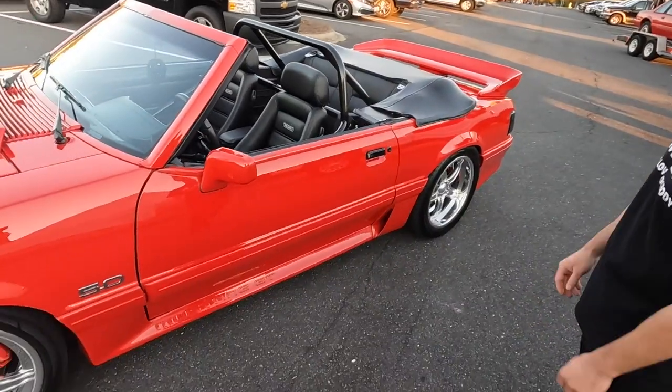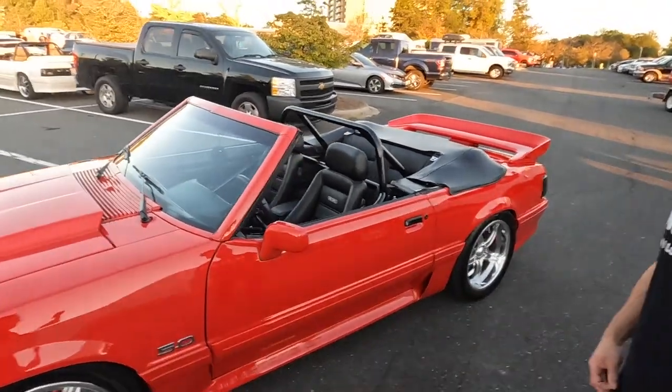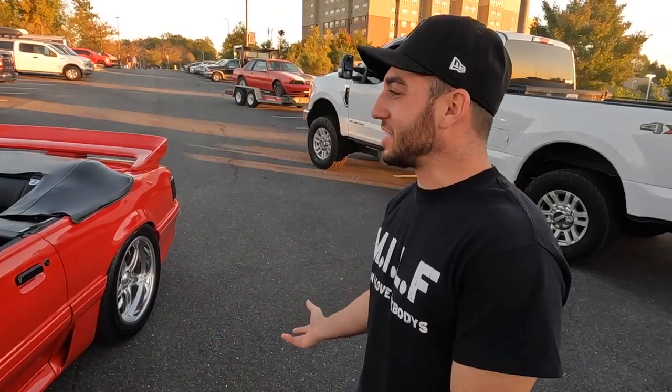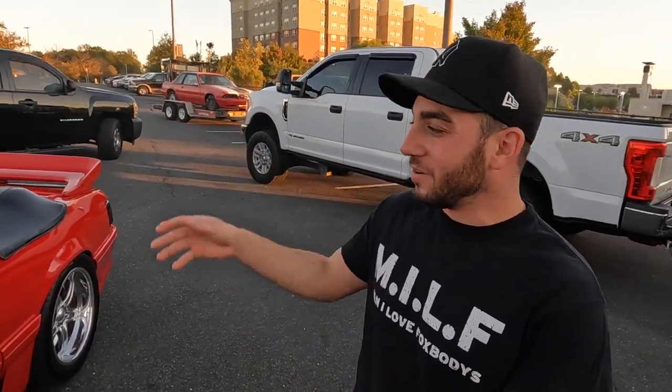You've done a ton of work over two years. Why a convertible though? You already have an awesome hatchback — some people only get one Fox body. Dom explains: when he was in high school he had a '97 Cobra convertible and just loves convertibles. With the top down, hearing the exhaust and shifting gears, he knew he had to build one.